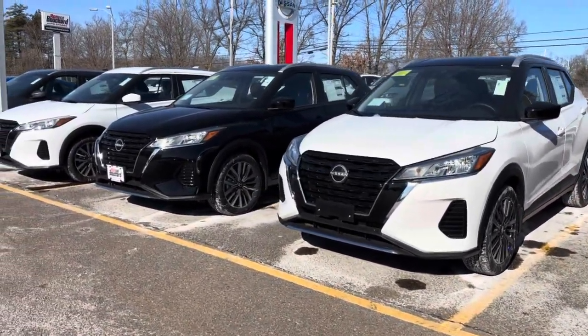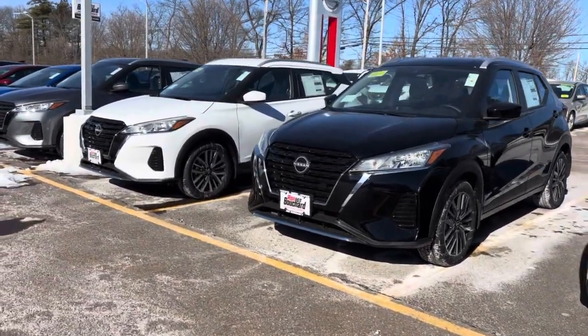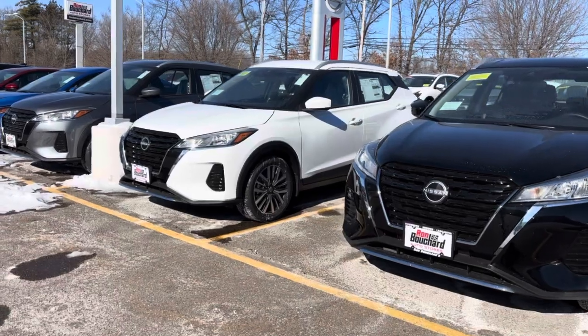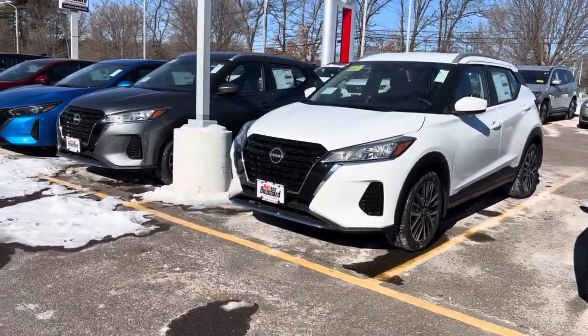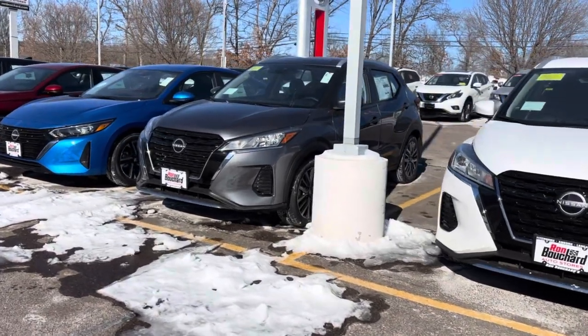All of these Kicks are going to come equipped with Apple CarPlay, Android Auto, and we have loads of safety features such as your blind spot detectors, your pedestrian detection. They also come with 17 inch alloy wheels as well.